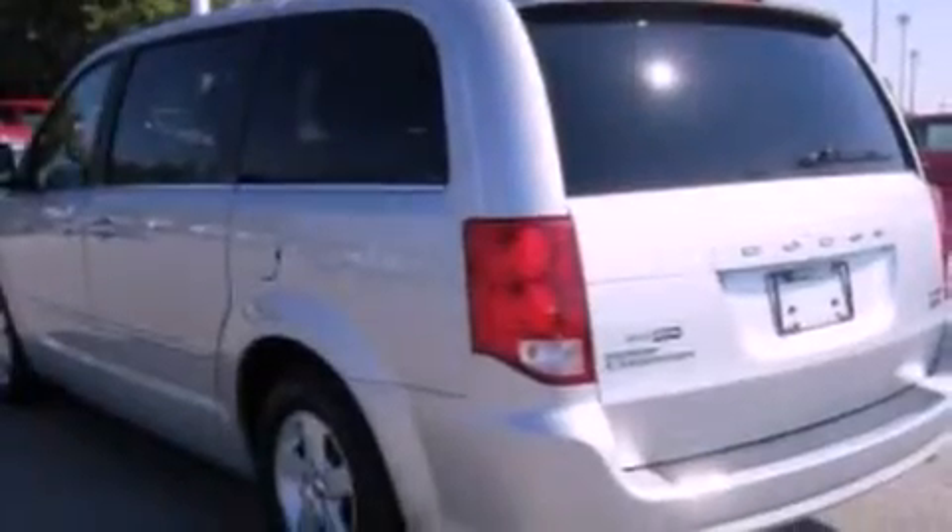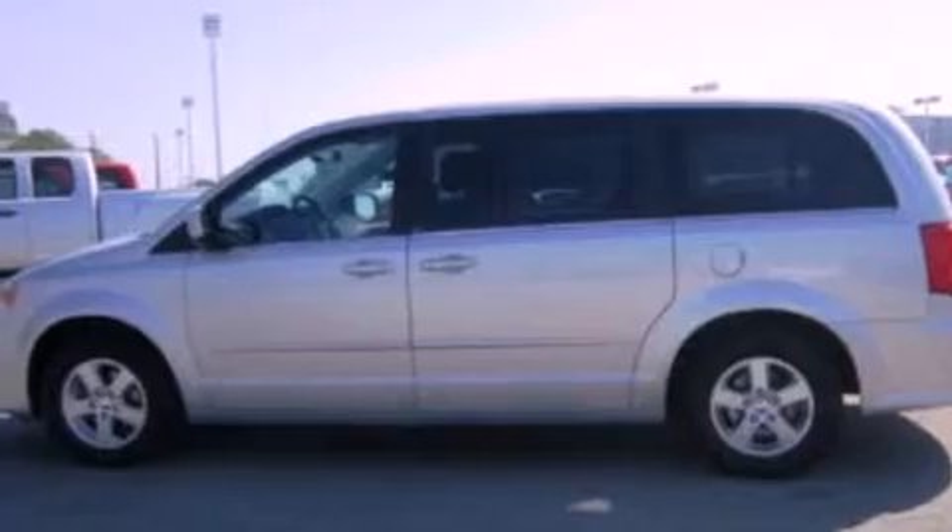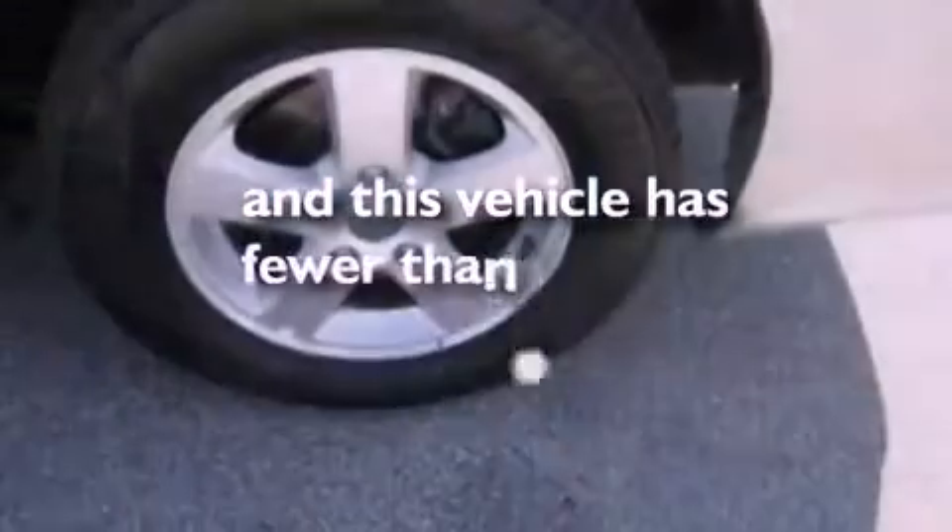Additional features include an engine immobilizer theft deterrent system, an anti-lock braking system, front and rear reading lights, and this vehicle has less than 34,000 miles.